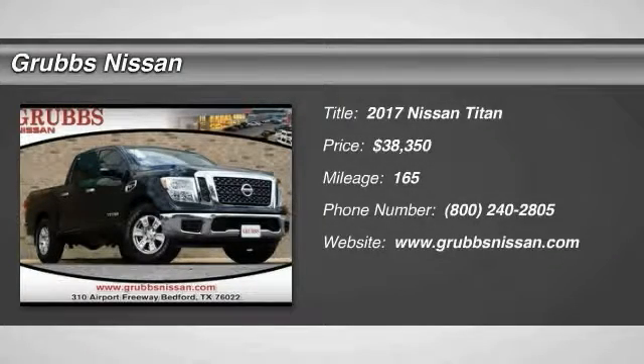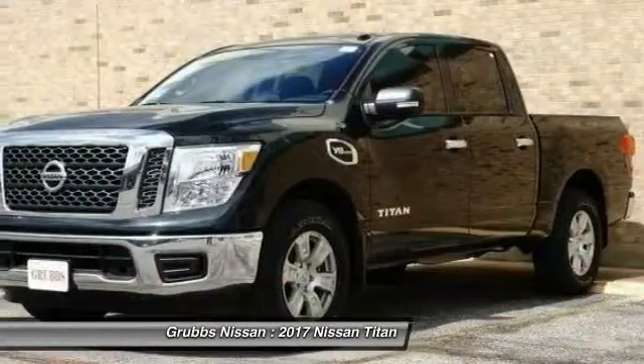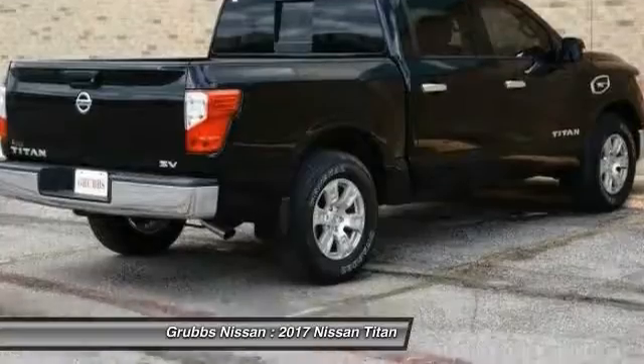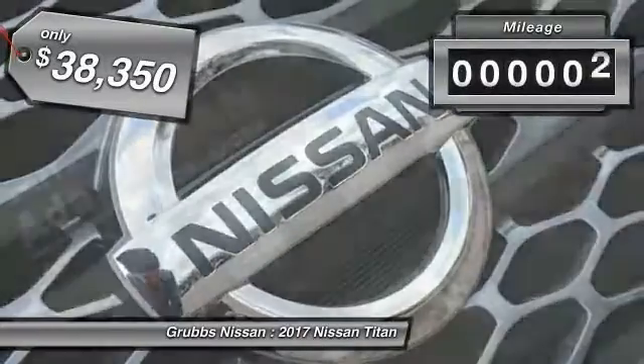The 2017 Titan houses the Endurance V8 engine, the largest standard truck engine in its class. The massive interior cab boasts a fold-up rear bench seat and a flat loading floor. When it comes to power and comfort, the Titan can't be beat, and is priced below forty thousand dollars.